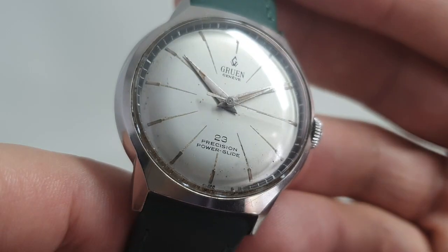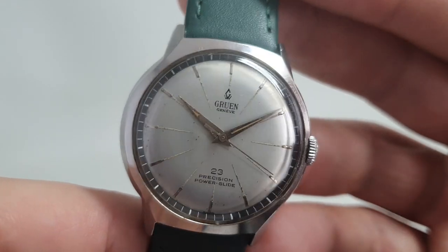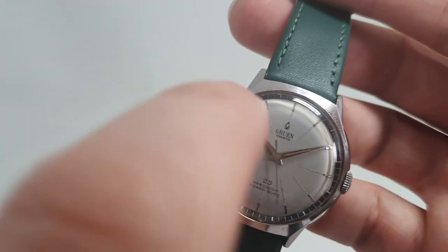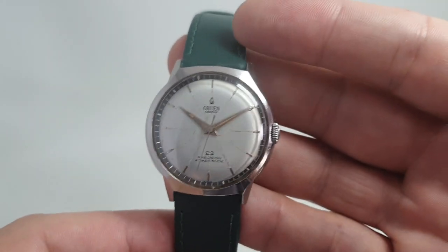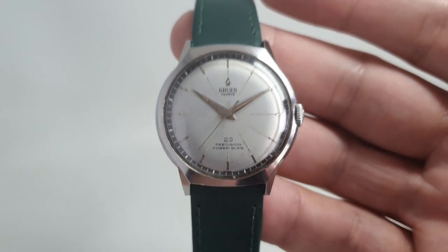The hands all look original. There's a signed crown, which is nice — it's the same logo, slightly stretched out over the crown. We've fitted a green strap, possibly just because of the association with the Gruen name.